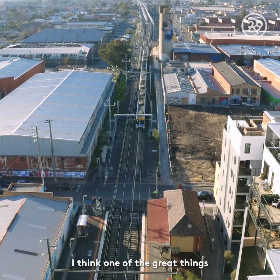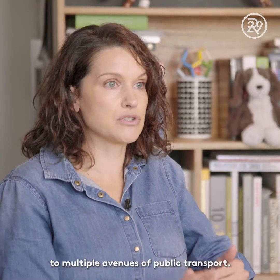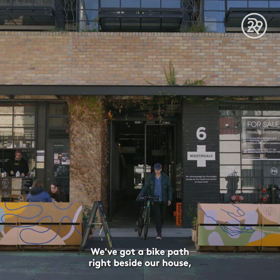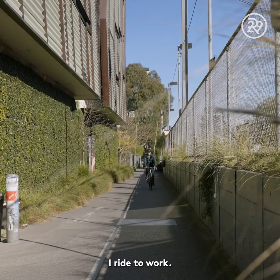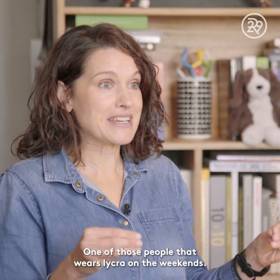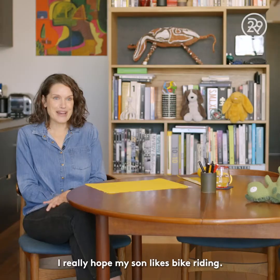One of the great things about the Nightingale model is that buildings are always located close to multiple avenues of public transport. We have shared bike parking on the ground floor and a bike path right beside our building, so we can ride all the way into the city. I ride to work, I ride to the pub — I'm actually a pretty obsessed cyclist, one of those people that wears Lycra on the weekends. I really hope my son likes bike riding.